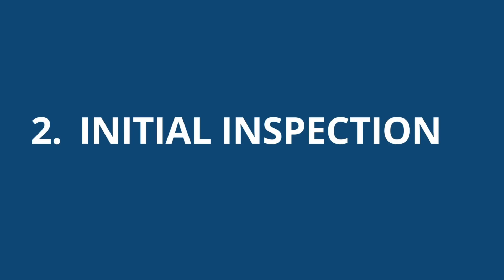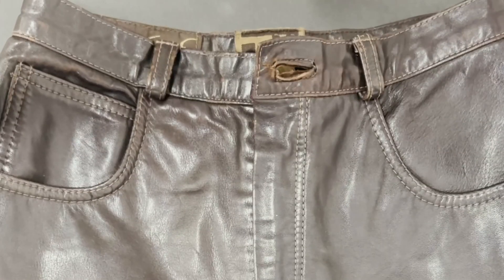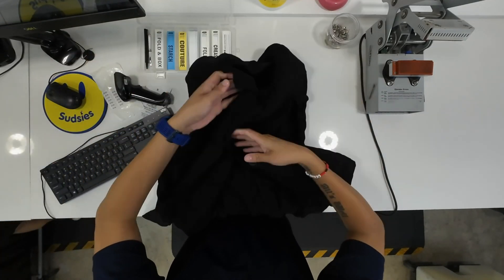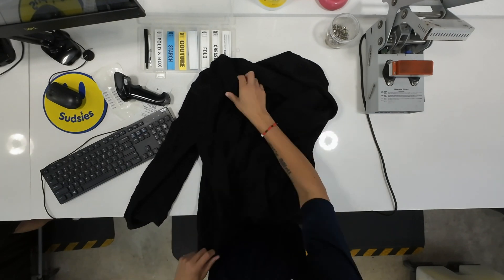Step 2: Initial Inspection. Upon receipt, each leather or suede item undergoes a thorough inspection. The team identifies problem areas such as stains, scuffs, or wear and tear. Based on this assessment, a tailored restoration plan is formulated to address the specific needs of the garment.